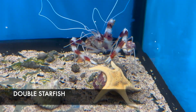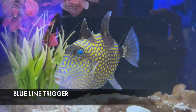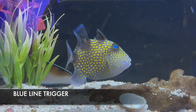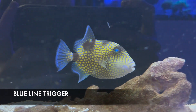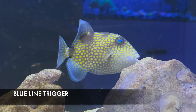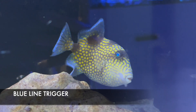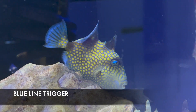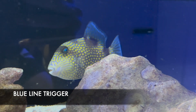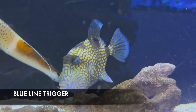This is the blue line triggerfish. This one in particular was a special order, but I wanted to show that we can get blue line triggers. As a trigger, any crustacean or invert will be a meal. Blue line triggers are one of the most sought-after triggers — many people deem them one of the holy grail triggers because of their awesome blue and gold coloration and patterns. They can be a little more aggressive, so we want to pair them carefully, but no trigger fish is more spectacular than the blue line.